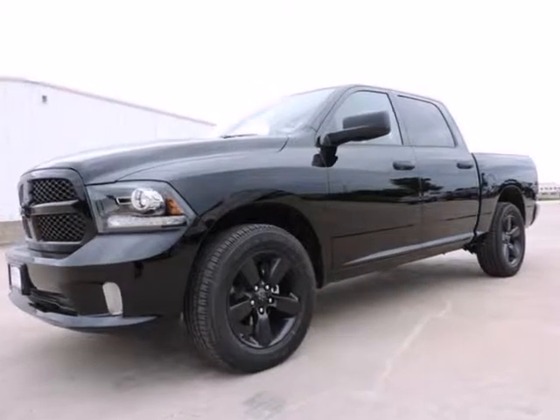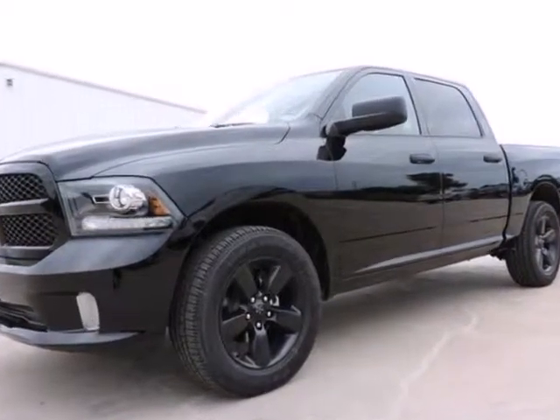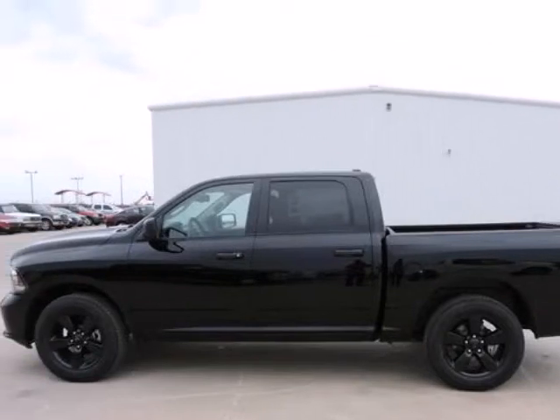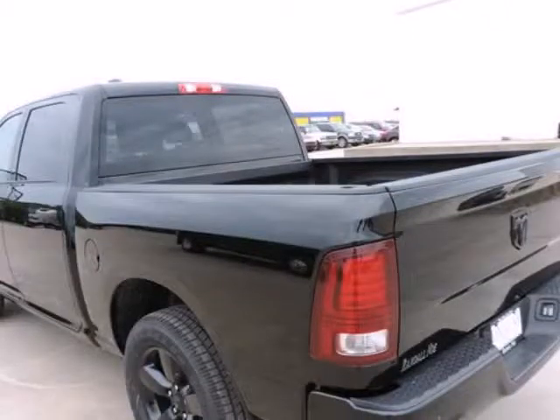We think you will love this new 2014 Ram 1500 two-wheel drive Crew Cab, 140.5-inch wheelbase. It comes fully equipped with traction control and many other features.